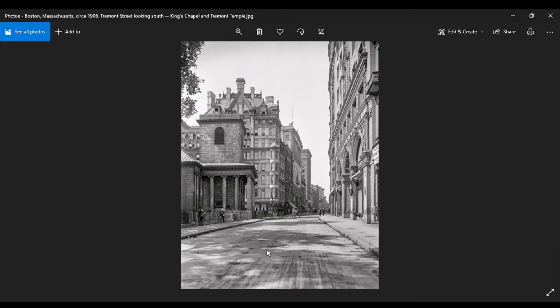Welcome to Mudding with Beads, episode 15. Today we're gonna go to Boston, Massachusetts, 1906, Tremont Street, looking south — King's Chapel and Tremont Temple. The first thing that jumps off the page is we've got these humongous monstrosities on either side of the road. Just amazing architecture — stupefyingly beautiful.